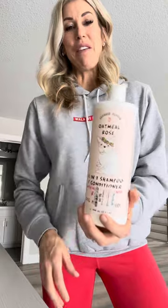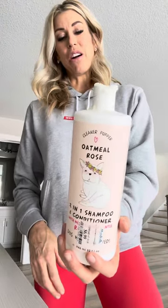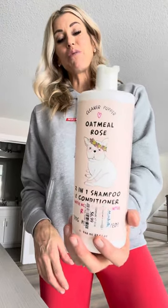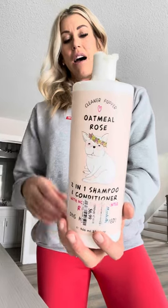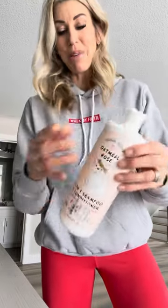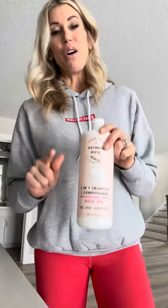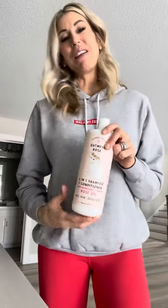All right, last thing — this is my favorite shampoo. It's called Oatmeal Rose. It's a two-in-one shampoo and conditioner. It has rose oil in it, and the only place you can find this is Marshall's. You cannot find this online, but Marshall's always has it. In fact, under my sink I have about four bottles of it, because right when I find it, I buy it up.